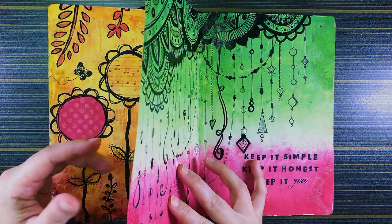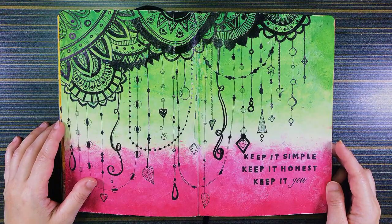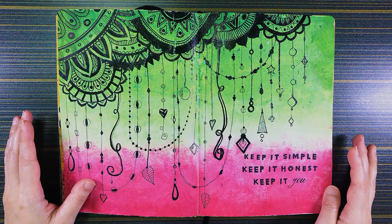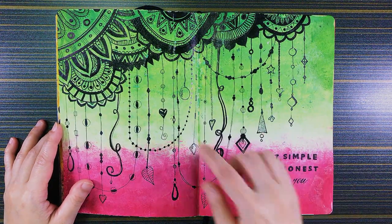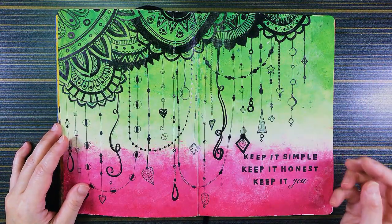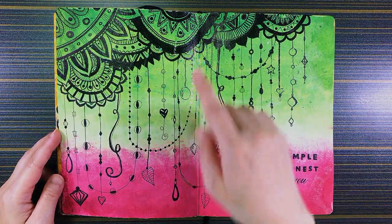This one — wow — this one took so many days. Not just because of the mandalas, but because of the background. Like I said, when I first started this mixed media journal I used no other wet coloring mediums but just watercolors and poster paints, so whenever I tried to doodle this with whatever black markers I used, the colors just smeared along with it, and I had to redo and redo and redo. I can't even remember how long this spread took me to finish, but I'm still quite happy with it.